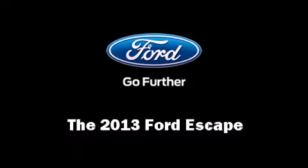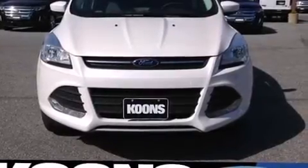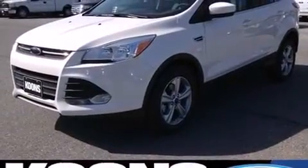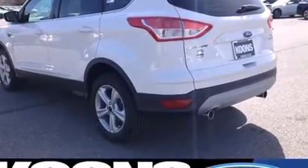You're going to love the 2013 Ford Escape. It features a front-wheel drive platform, an automatic transmission, and an efficient four-cylinder engine. Turbocharger technology provides forced air induction, enhancing performance while preserving fuel economy.